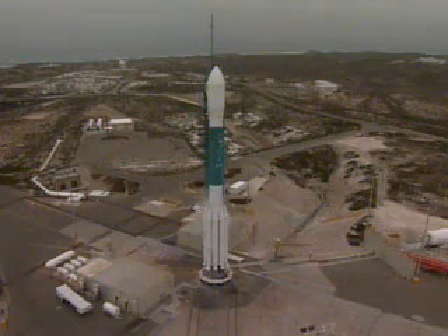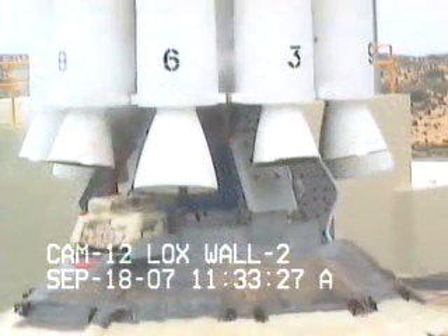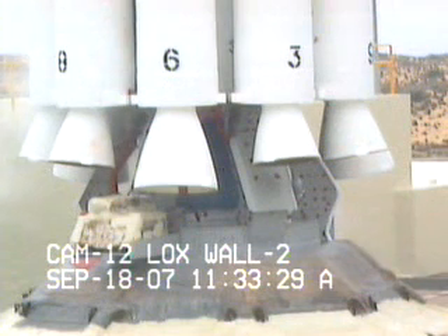T-minus 95 seconds. T-minus 90 seconds. SSC, hydraulic external power on. Minute and a half from launch.